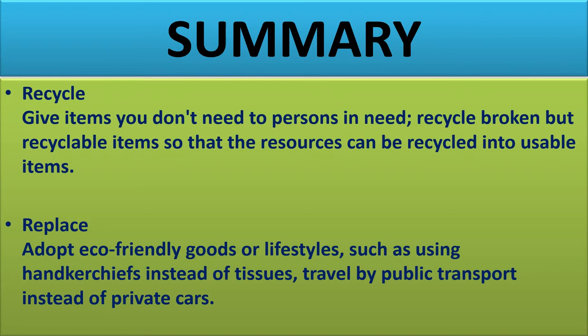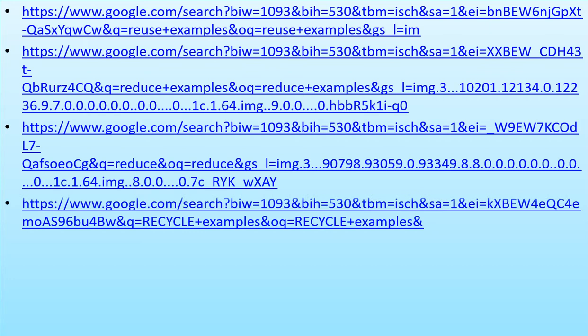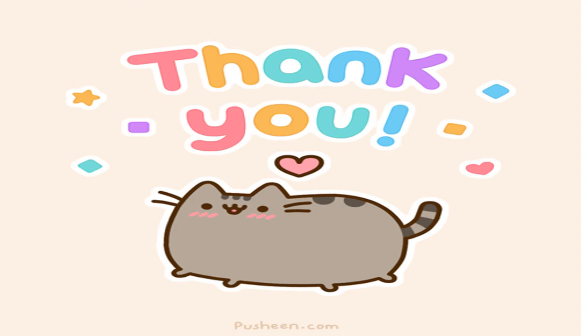These are all our references used in making this PowerPoint — we used Google Chrome and other sites. Thank you, I hope you enjoyed and learned something from our presentation. God bless, thank you.